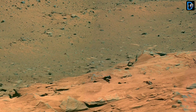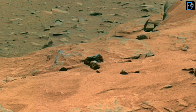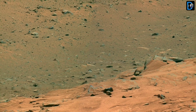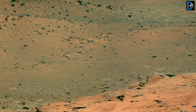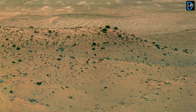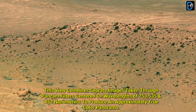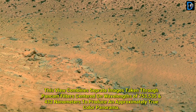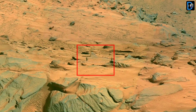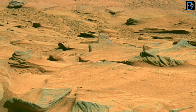Friends, this view combines separate images taken through PanCam filters centered on wavelengths of 753nm, 535nm, and 432nm to produce an approximately true-color panorama. This panorama from the NASA Mars exploration rover captured this western view from atop a low plateau, where the image is composed using false color created from frames taken with camera filters L2, L5, and L6.